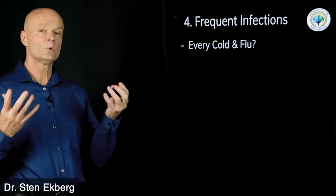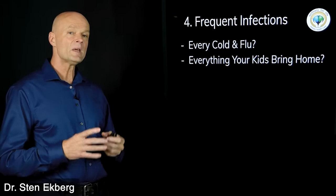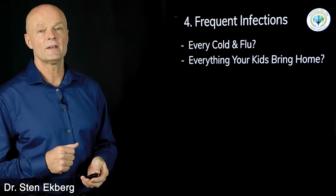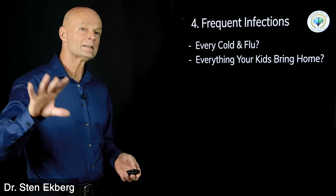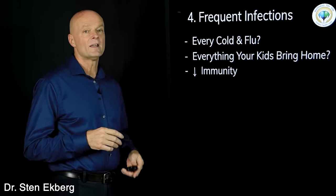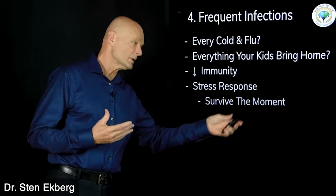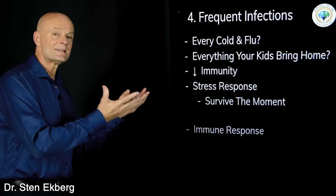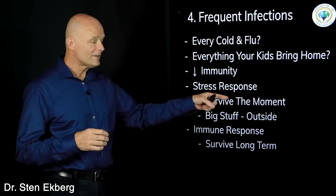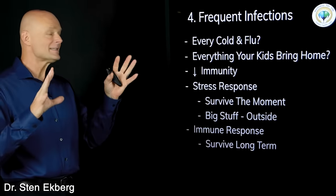Sign number four is frequent infections. Are you one of those people who catch every cold and flu that comes around? Many people who start improving their health notice they no longer catch everything their kids bring home. This fits perfectly: when our stress levels go up, we're using resources for other things, so our immunity takes a step back. The stress response is about surviving in the moment, while the immune system is about surviving long term.